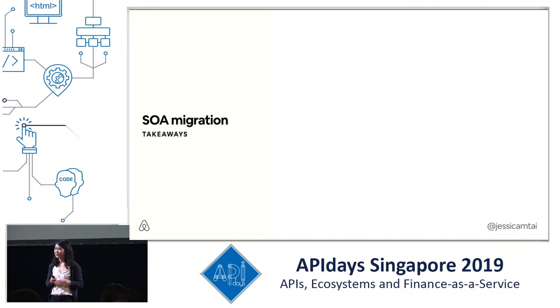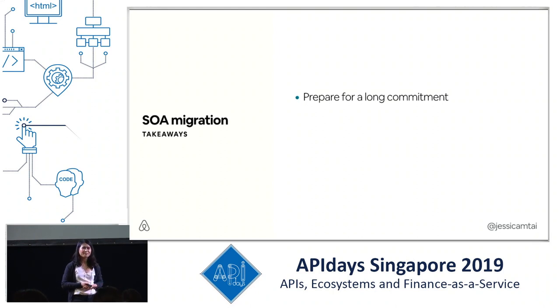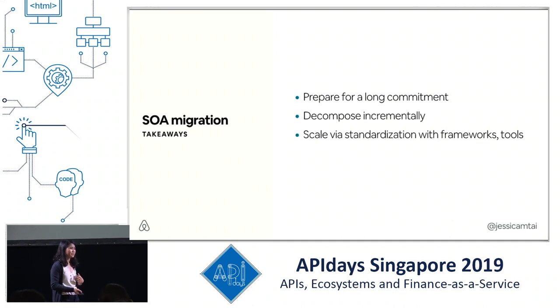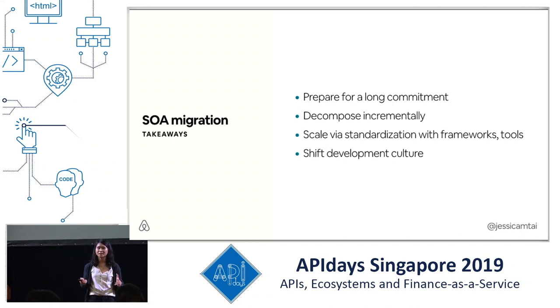Some takeaways from our migration so far: prepare for a long commitment — we're in the beginning of our third year and far from done, but we've seen a lot of wins. Decompose out of the monolith incrementally; it takes a long time but it's worth being really careful to ensure you don't break functionality along the way. Be able to scale through consistency, which can be achieved with various frameworks and tools — having a standardized API and framework is really important to build hundreds of services. Finally, SOA is not just a technical challenge; it's an organizational challenge that requires full company buy-in. Think carefully about what fits your development structure and how you may need to shift culture to support the SOA migration movement.